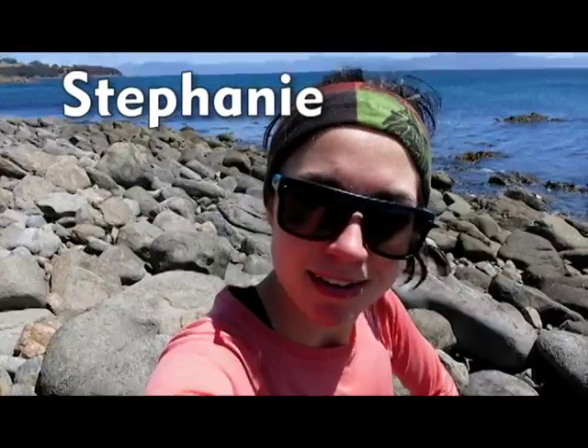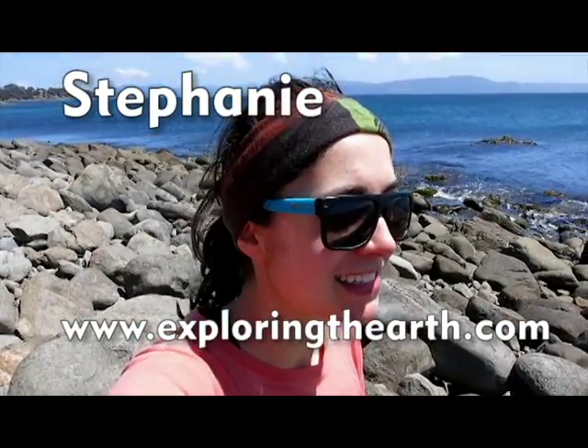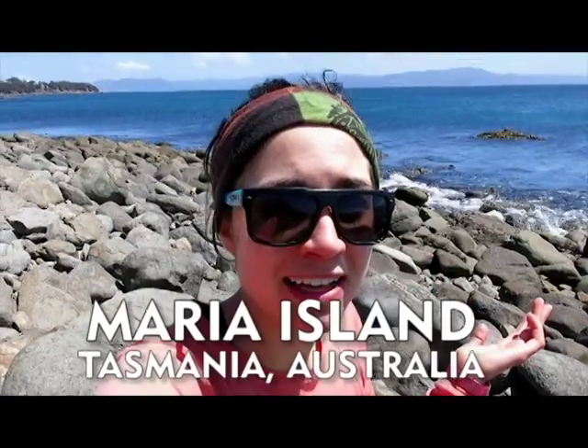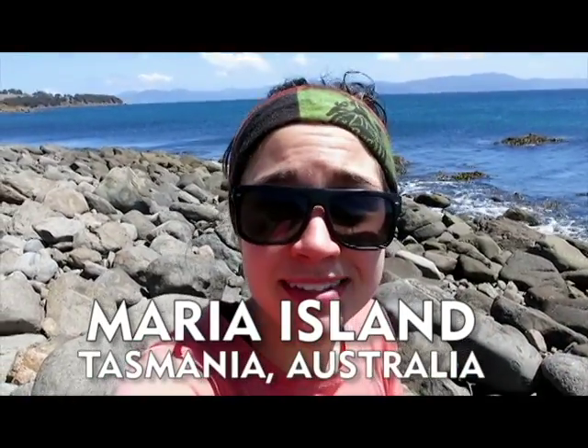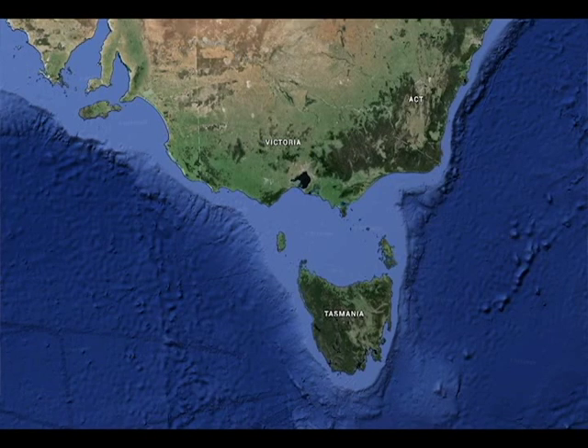Hey, this is Stephanie. I decided to do a video log to go along with the blog, and today I'm on Maria Island, which is a national park — the whole island is a national park. It is an island off of Tasmania, which is an island off of Australia, part of Australia though.